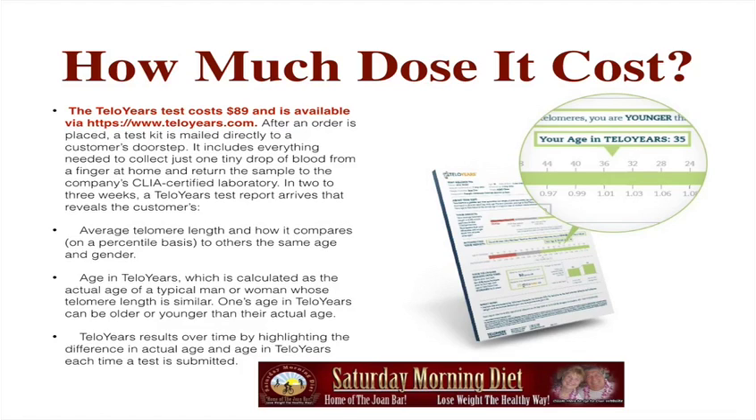In two to three weeks, the TelloYears test report arrives that reveals the customer's: 1. Average telomere length and how it compares on a percentile basis to others the same age and gender. 2. Age in telomeres, which is calculated as the actual age of a typical man or woman whose telomere length is similar.